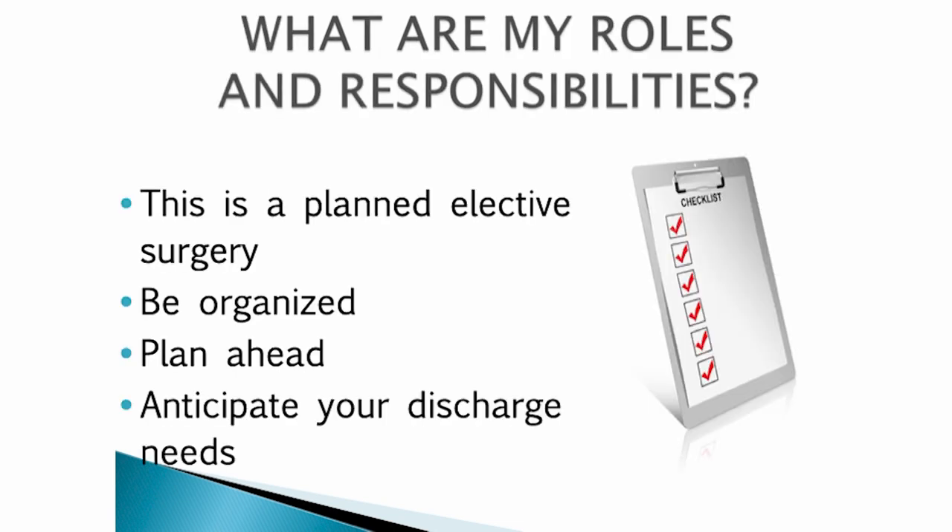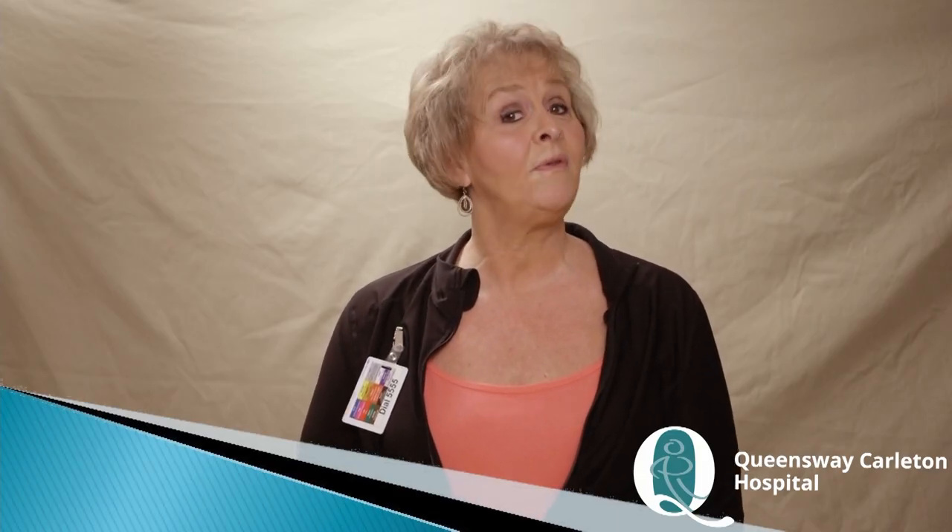This is a planned surgery. Be organized. Plan ahead. It is all in your hands to ensure that the surgery is a success. You will be discussing with the occupational therapist the setup of your home, your support system, possible discharge issues and what equipment is required.